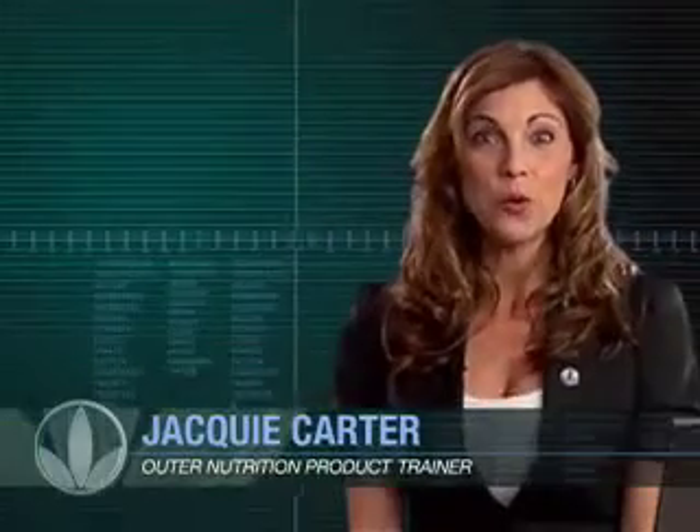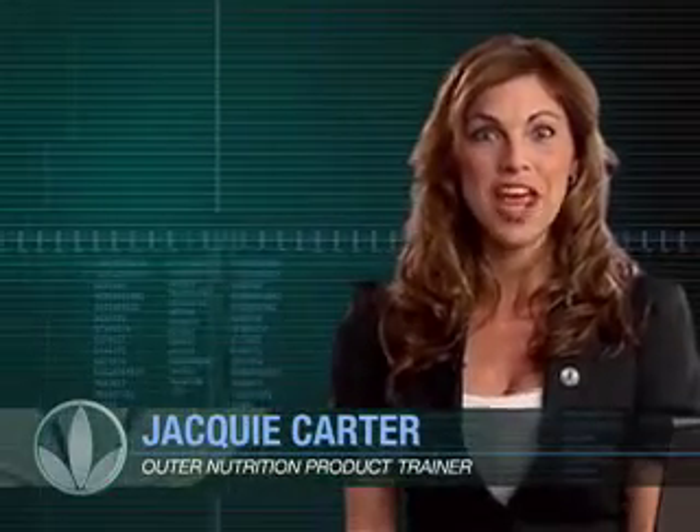Hello, I'm Jackie Carter, Worldwide Outer Nutrition Product Trainer at Herbalife. And this is Health Talk.